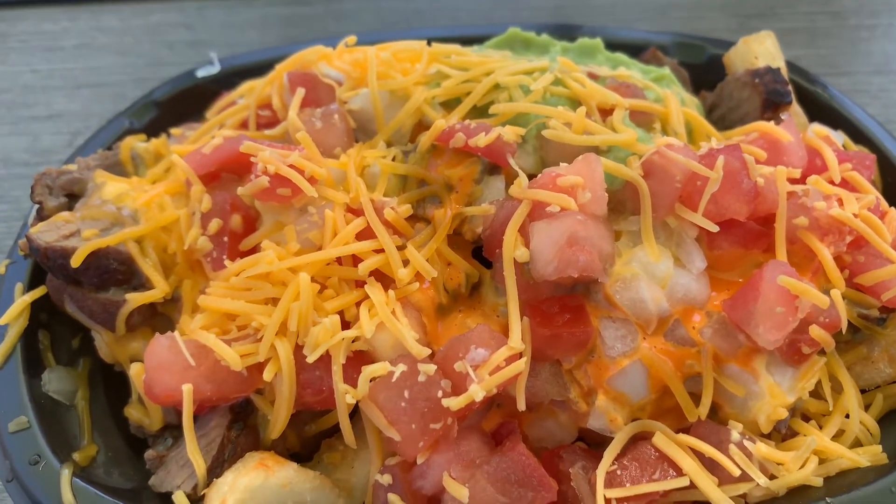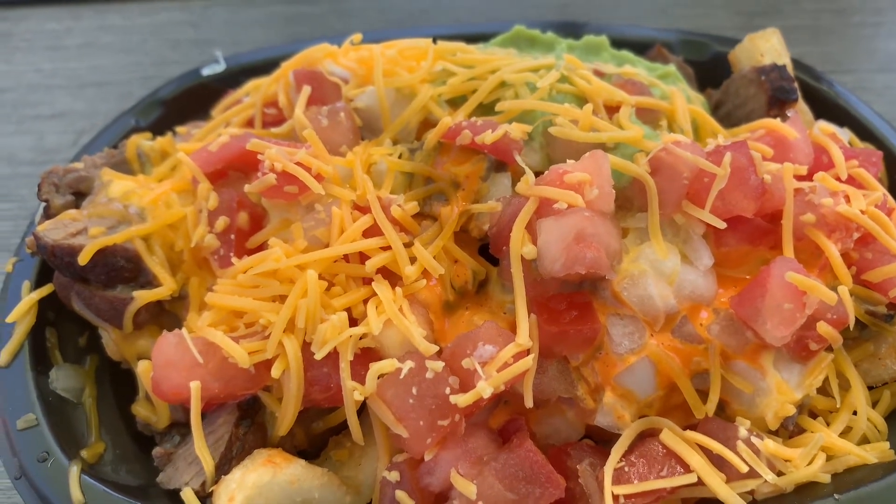We're going to try this and we're going to tell you exactly what we think. My first impression here — and Julie, you can tell me if I'm right or wrong — it is a very, very small portion for $6.72.